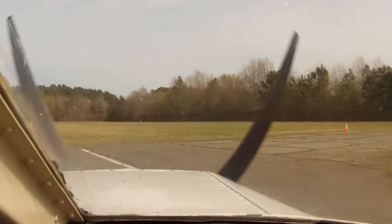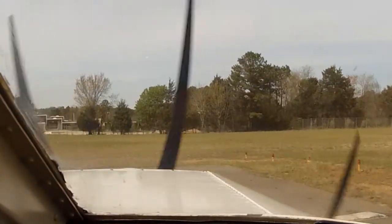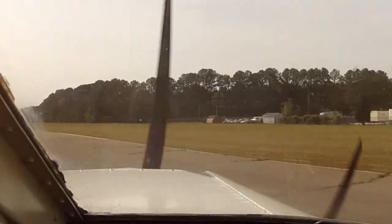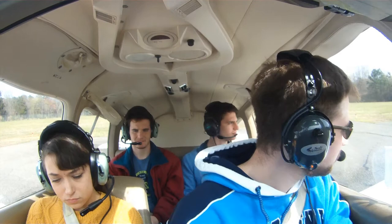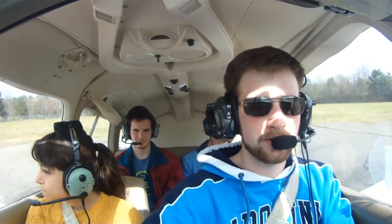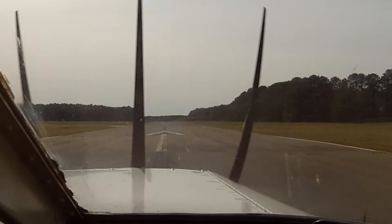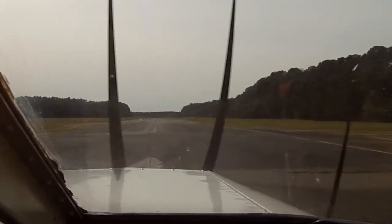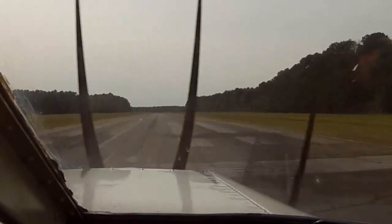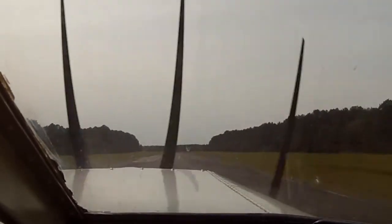Because we're slightly on the heavy side, I will do a short field takeoff, which is a certain maneuver. We want one, two notches of flaps. Chapel Hill traffic, Archer 4349R X-ray is taking off runway 27, departure to the south. Chapel Hill. We go full power, hold the brakes, and engines look good. Release. Here we go. And then we rotate about 60 miles an hour. Airspeed's alive. There's 40... 50... 55... 60. There we are. Nice. Let's go.